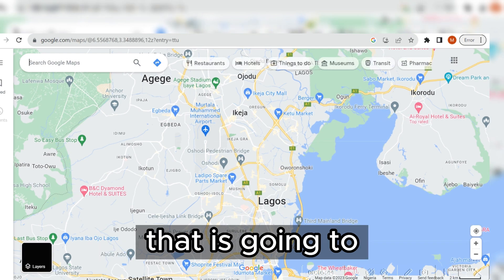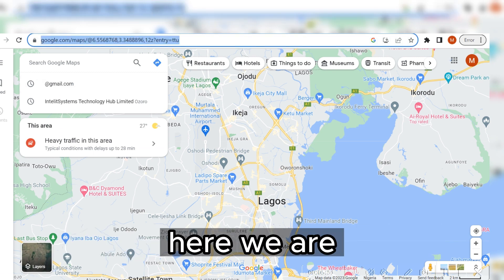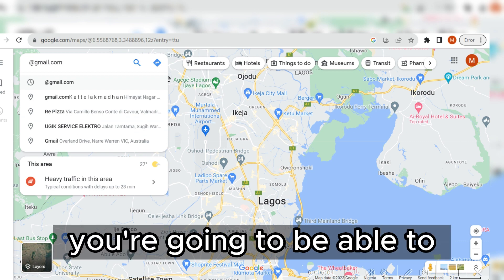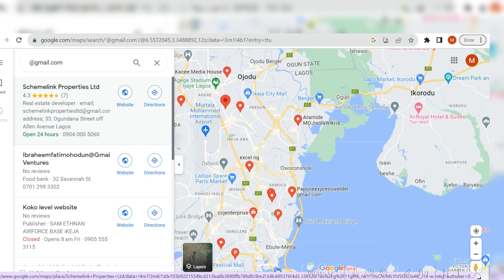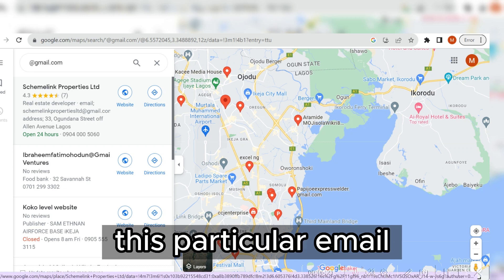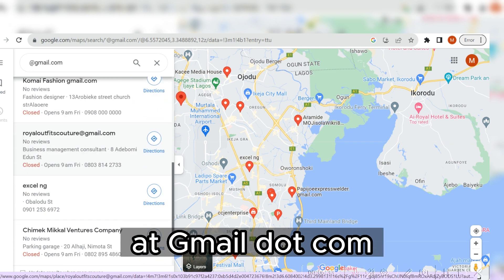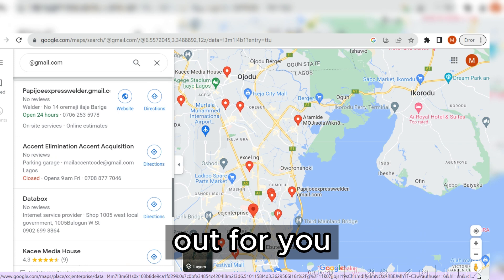I'm going to show you a very amazing secret that will help you be successful with your CPA marketing self-clicking method. On Google Maps, come to the search bar — you don't even need to log in. Simply type '@gmail.com' and click the search option. After a moment, you'll see all the available valid email addresses associated with various companies on Google Maps — many companies listing Gmail addresses.